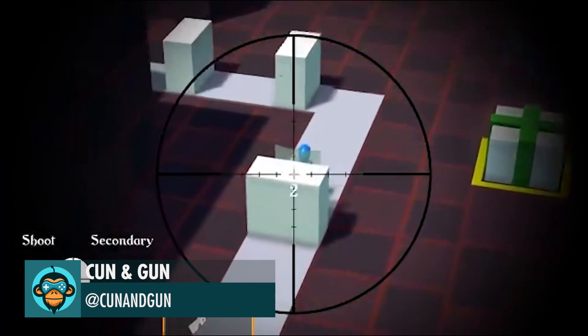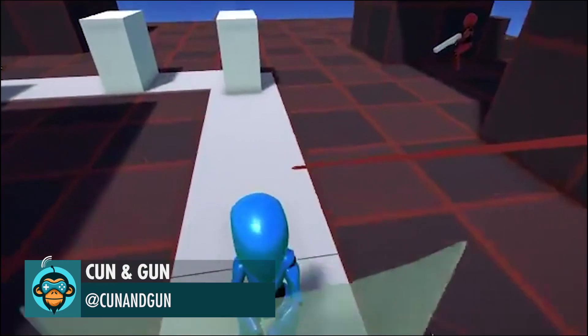Cun and Gun added some difficulty to this sniper game with a conveyor belt and shields.